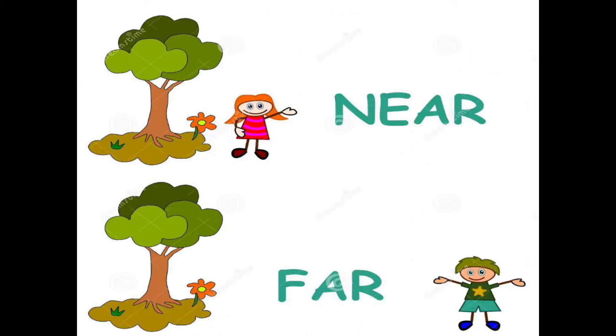See this is some new example. Another new example: there is a girl and a boy. Near means the girl is near the flower.